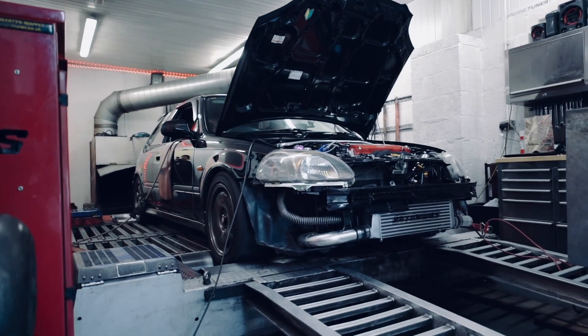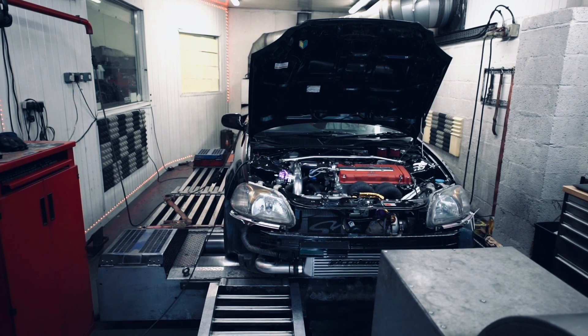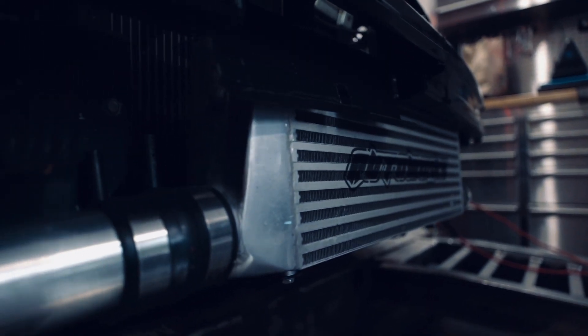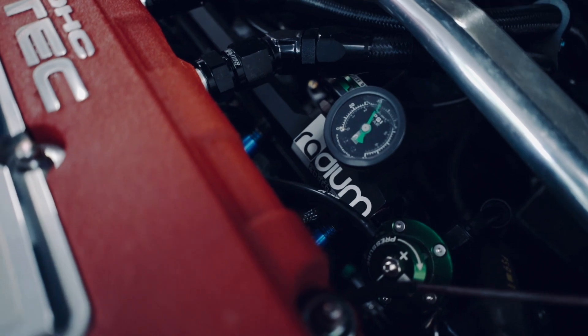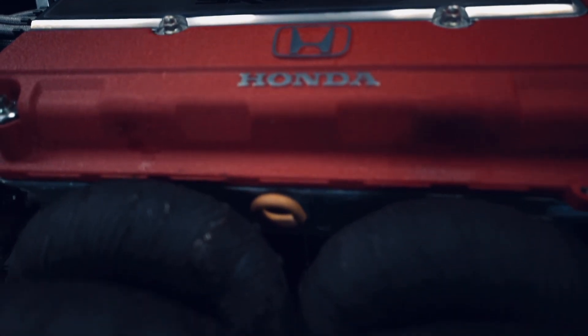This is Oli's EK4 Civic Si R2, equipped with a B16 engine, Precision Turbo, Skunk 2 Pro Cams, 1000cc injectors, and a KISS Motorsport exhaust. Utilizing a Link ECU, we were able to add a 20% meth mix to the 99 RON fuel.